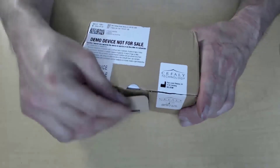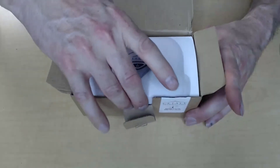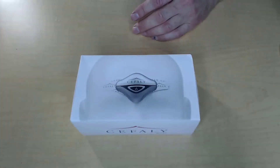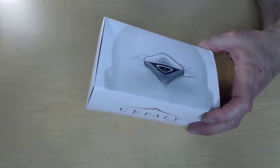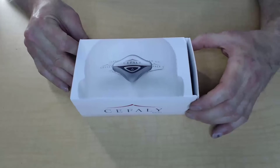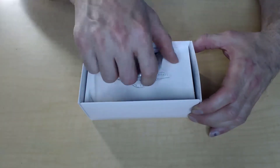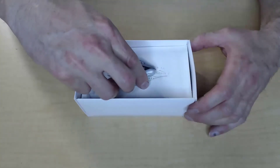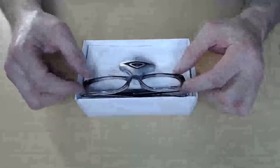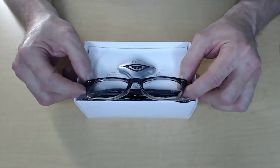Inside this outer box will be the inner box, and that contains the Cefaly device itself. There are a few seals on each side of this box that you can cut with a knife or slit with your fingernail, then simply slide off the outer cover — and the first thing you'll see is the Cefaly device. To give you an idea of the real size, there are my reading glasses — that's about how big the Cefaly device is. It's very, very discreet.